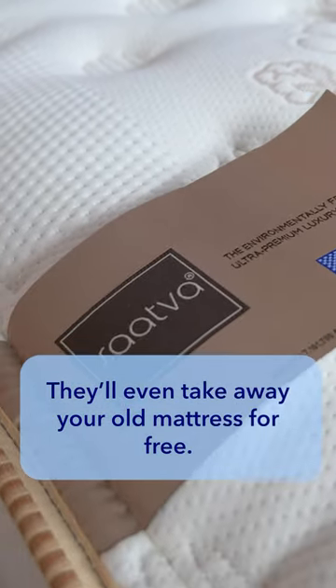They'll even take away your old mattress for free. Google Sleepopolis best mattresses to learn more, or watch our full YouTube videos.